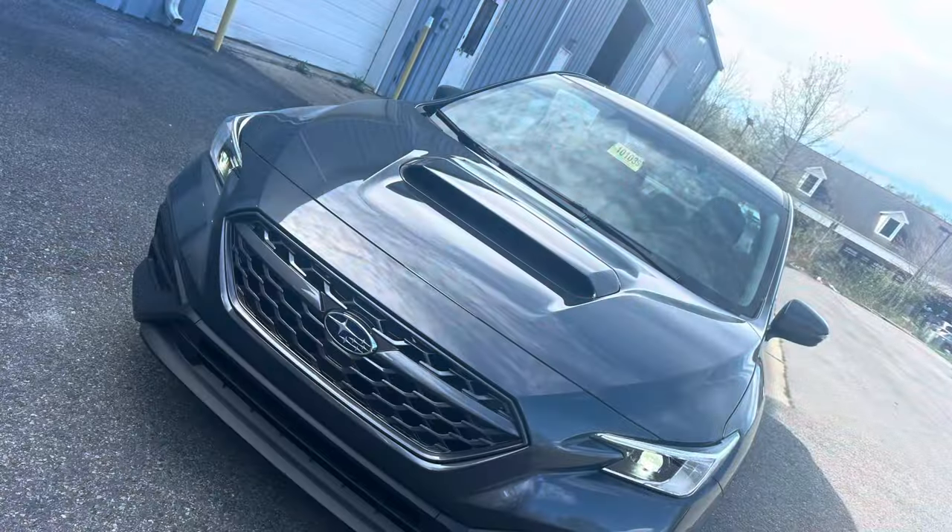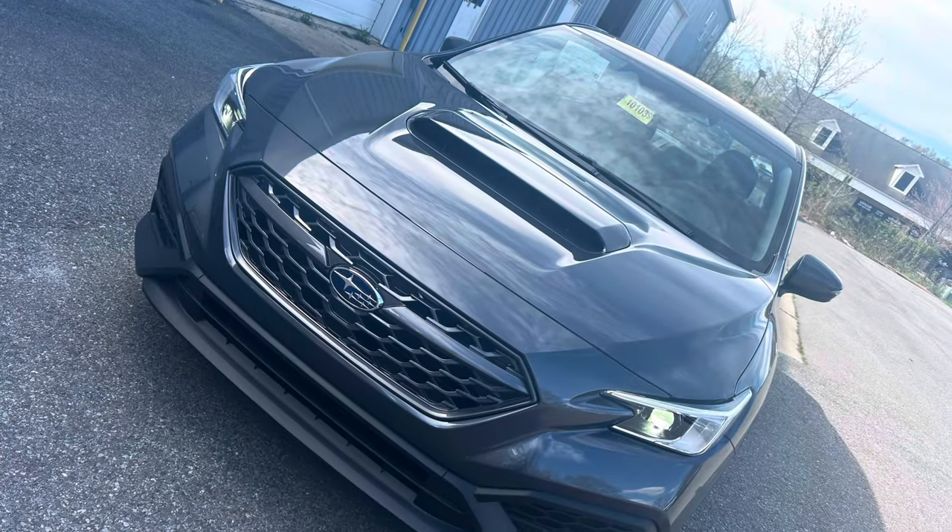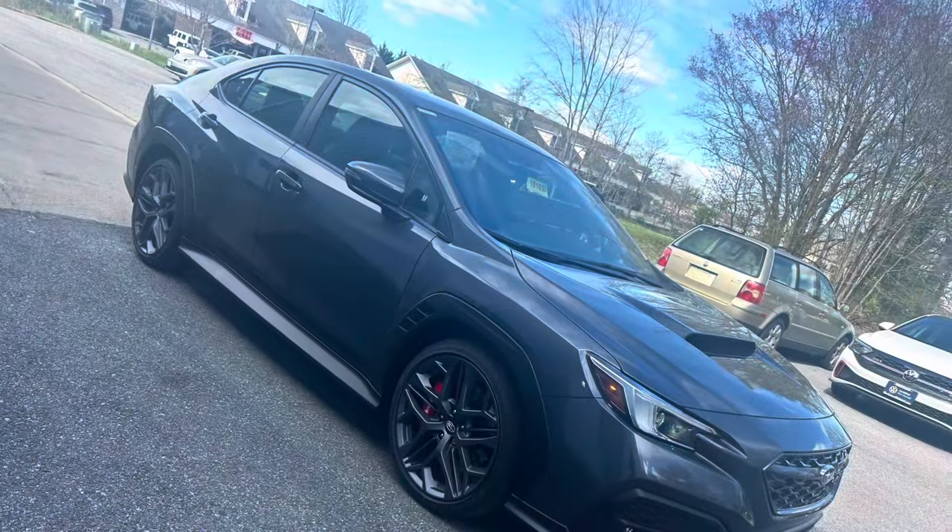Whether carving corners on the track or cruising through city streets, the WRX TR delivers excitement at every turn.